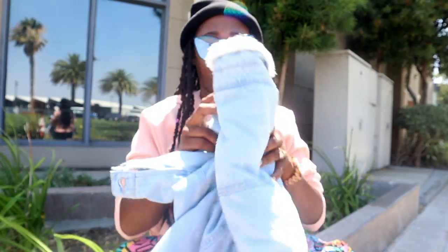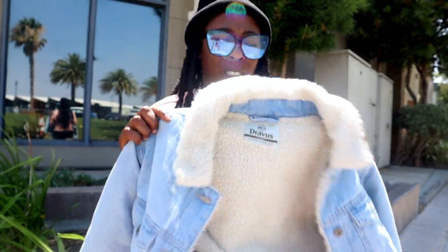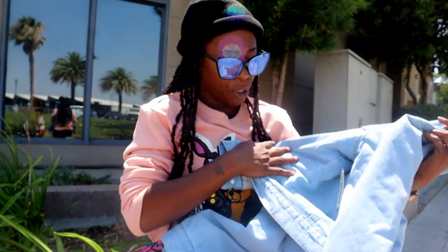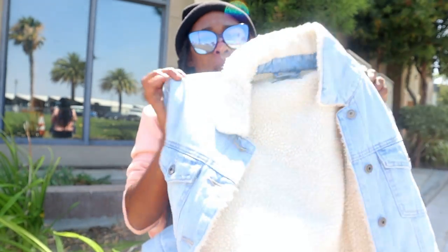My second thing I picked up for back to school is this coat, also from Zoomies. I'm actually going to be doing a lookbook pretty soon with jackets and coats I've purchased throughout these months. This jacket was on sale for $49.99, but I didn't pay $49.99.